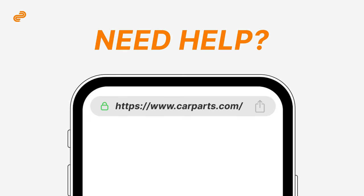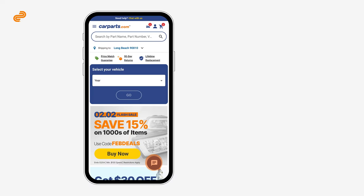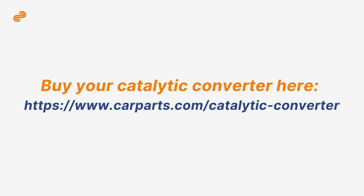Contact us if you need help choosing the right catalytic converter — we're happy to assist. Ready to buy? Click the link below.